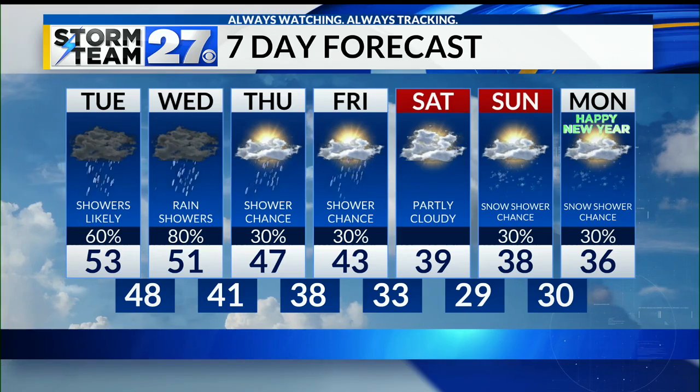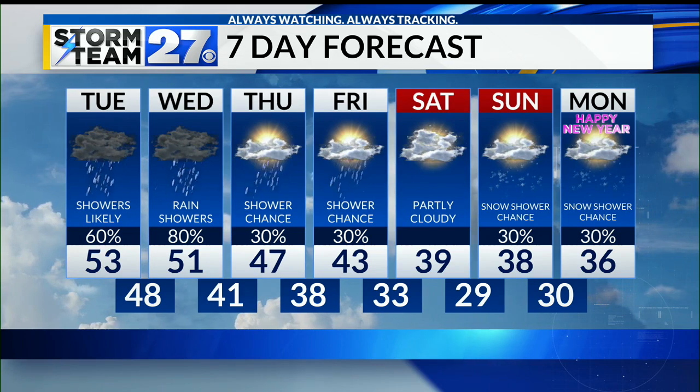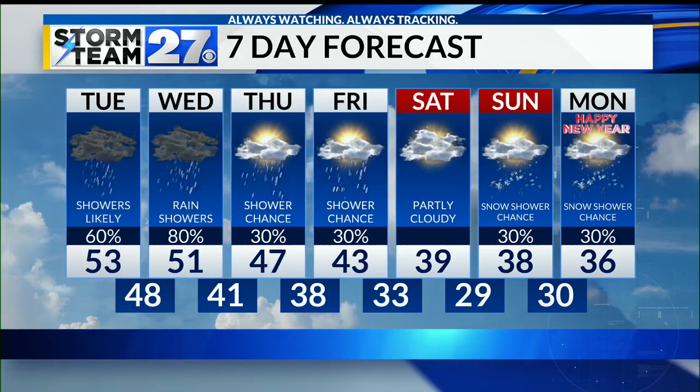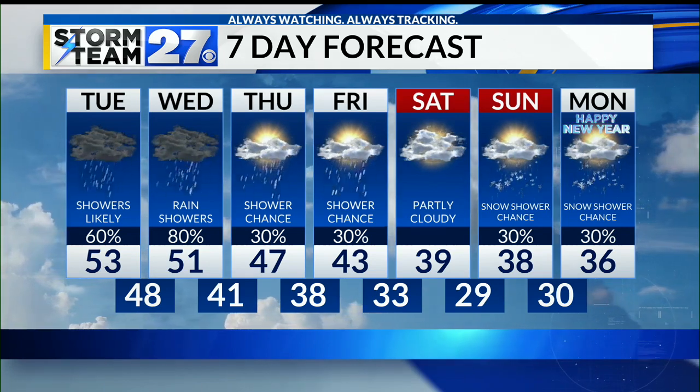The seven-day outlook shows rain showers likely once again Wednesday, with some smaller shower chances Thursday and Friday. Temperatures in the 40s, upper 30s by Saturday, and then maybe even the chance of a few flurries as we head into New Year's Eve and New Year's Day.